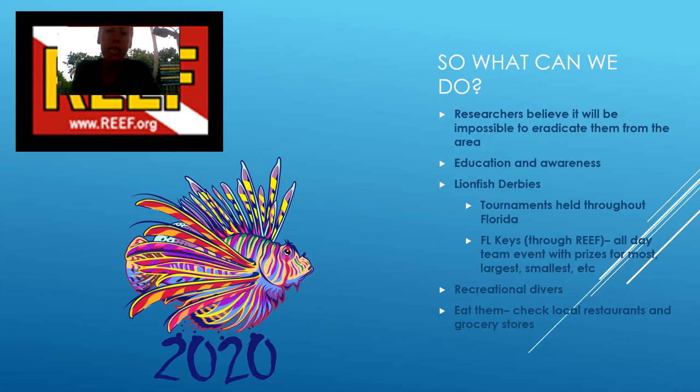You can eat them and they are very delicious. A lot of local restaurants have put them on their menus. Publix was selling them for a while, Whole Foods was selling them for a while — definitely check it out if you can.